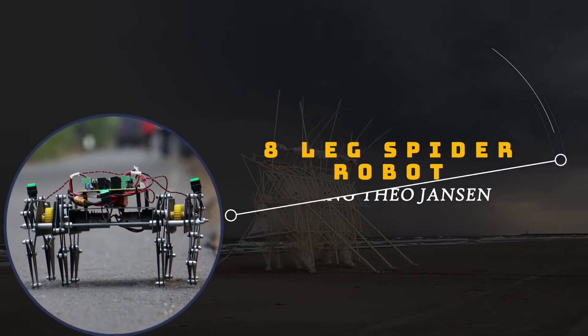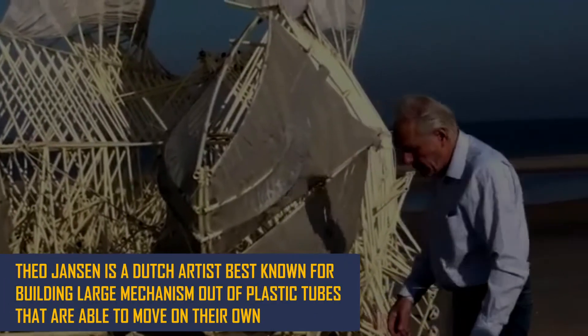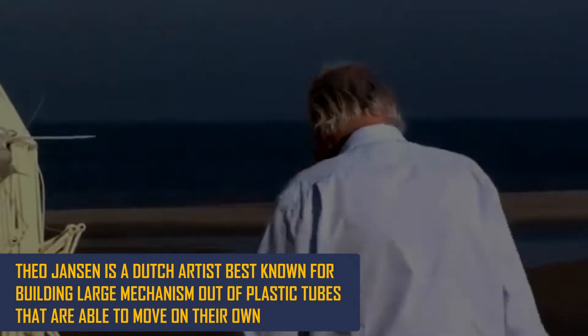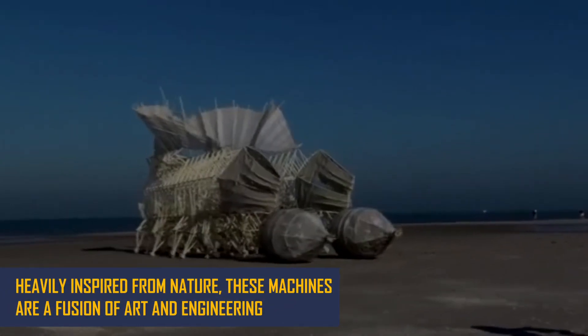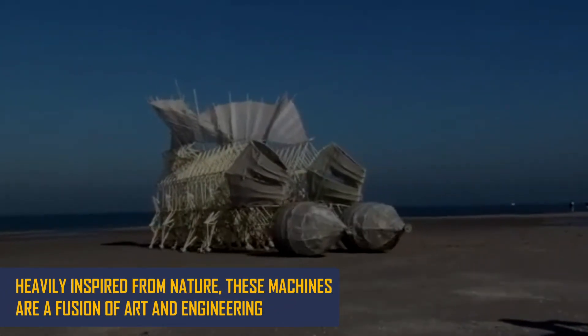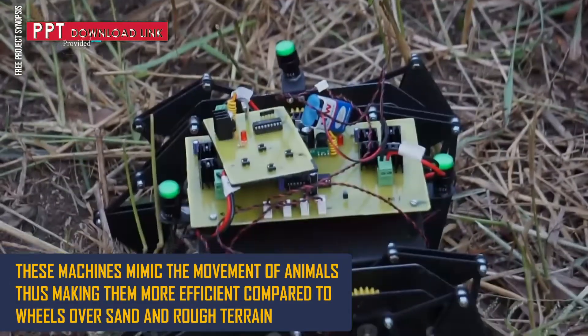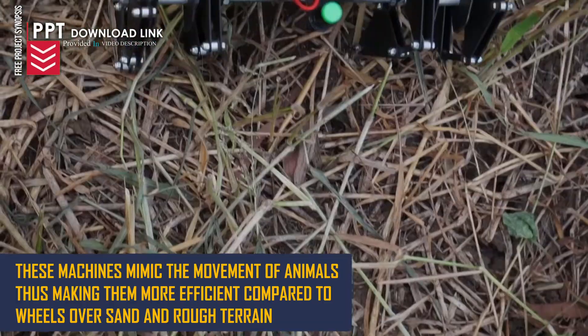8 Leg Spider Robot Using Theo Jensen Mechanism. Theo Jensen is a Dutch artist best known for building large mechanisms out of plastic tubes that are able to move on their own. Heavily inspired from nature, these machines are a fusion of art and engineering. These machines mimic the movement of animals, making them more efficient compared to wheels over sand and rough terrain.